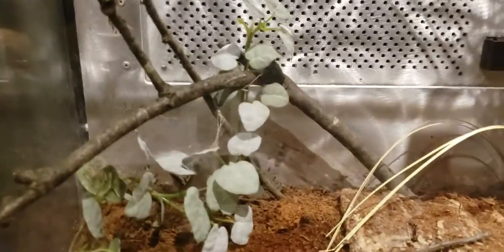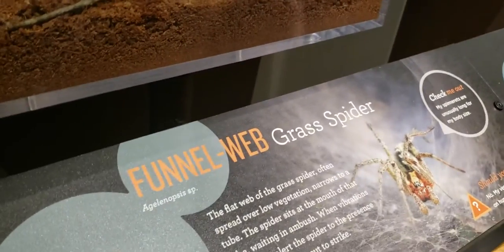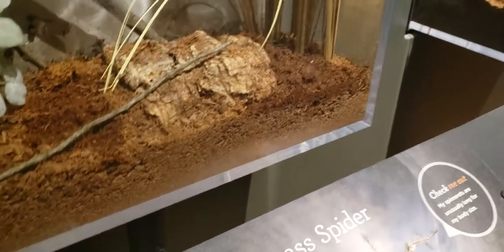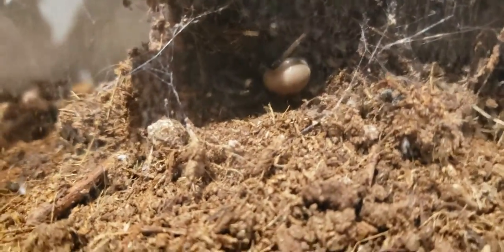Funnel web. Where is he? Do you see him? Funnel web spider — they say this is the most deadliest. Well, if it's in Australia... it doesn't look like the one that has no effect on humans. I forget the full name of the funnel web in Australia. It looks like it's got a golf ball-sized abdomen here. He looks just gross.